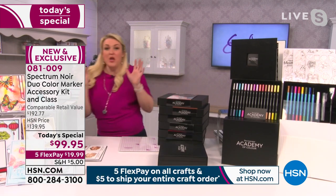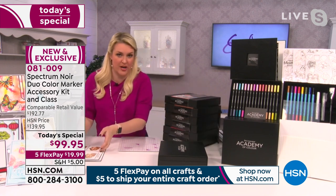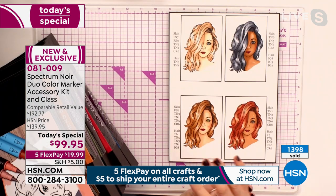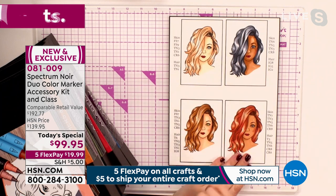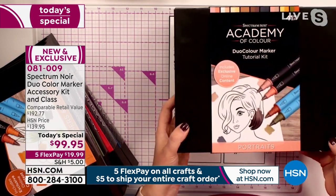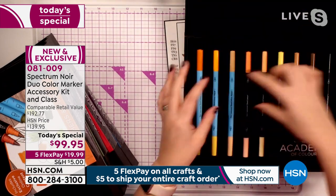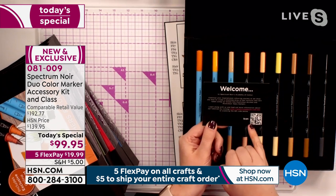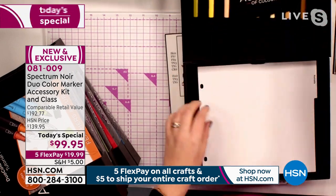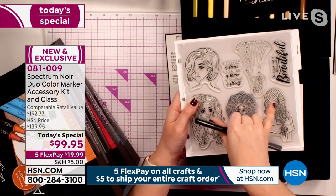Sarah shows an example of the first autoship — advanced portrait coloring. Opening the sleeve reveals brand new pens, a card with access to the on-demand class, and more stamps for advanced techniques. You can take the live class or access it on demand at any point. The focus of this autoship is hair shading and different hair and skin tones.